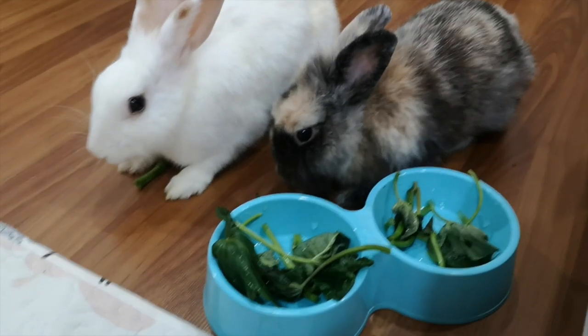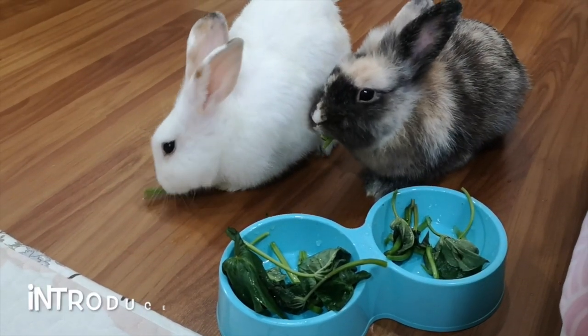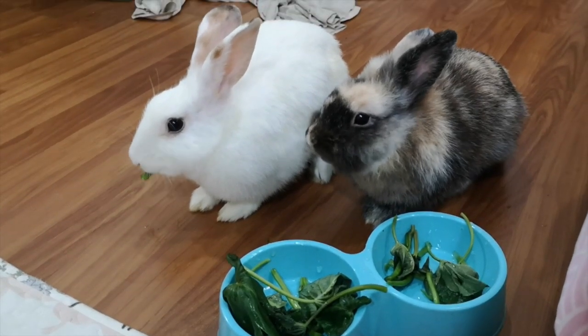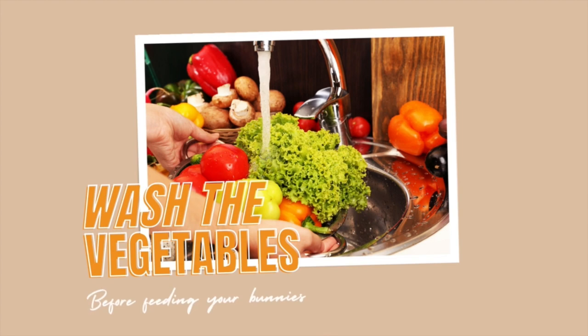It is important to note that while these vegetables are safe for rabbits to eat, they should be introduced gradually into the rabbit's diet to avoid digestive upset. Additionally, it's important to wash all vegetables thoroughly before feeding them to your rabbit to remove any dirt or pesticides.